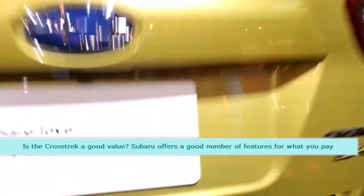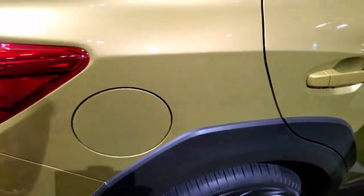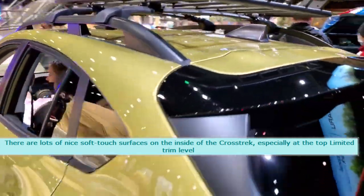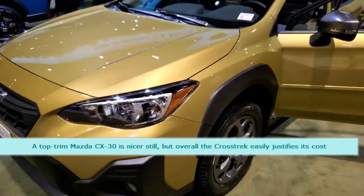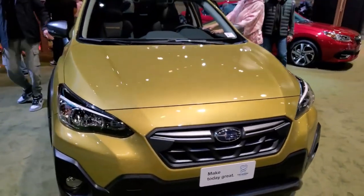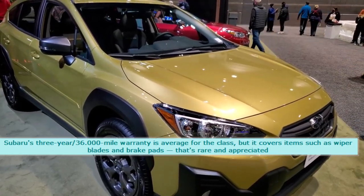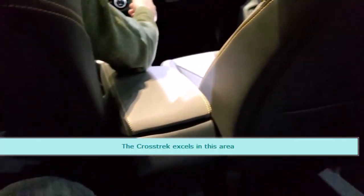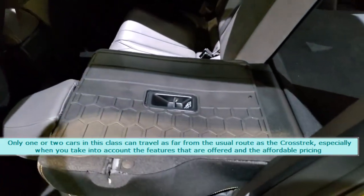Is the Crosstrek a good value? Subaru offers a good number of features for what you pay. Our test car had solid build quality, with lots of nice soft-touch surfaces inside, especially at the top limited trim level. A top-trim Mazda CX-30 is nicer still, but overall the Crosstrek easily justifies its cost. Subaru's 3-year / 36,000-mile warranty is average for the class, but it covers items such as wiper blades and brake pads, which is rare and appreciated. Only one or two cars in this class can travel as far off the usual route as the Crosstrek, especially when you take into account the features offered and the affordable pricing.